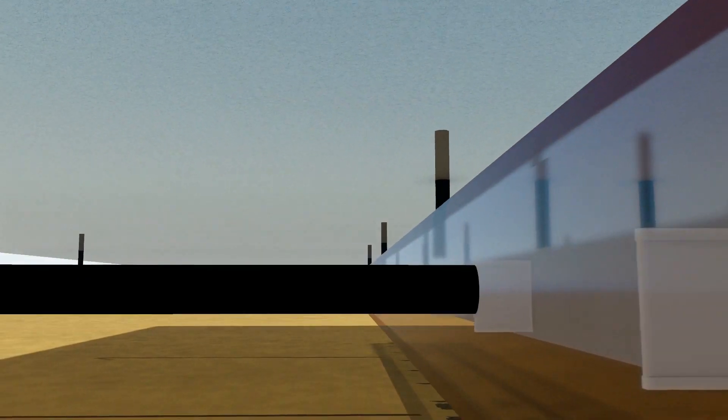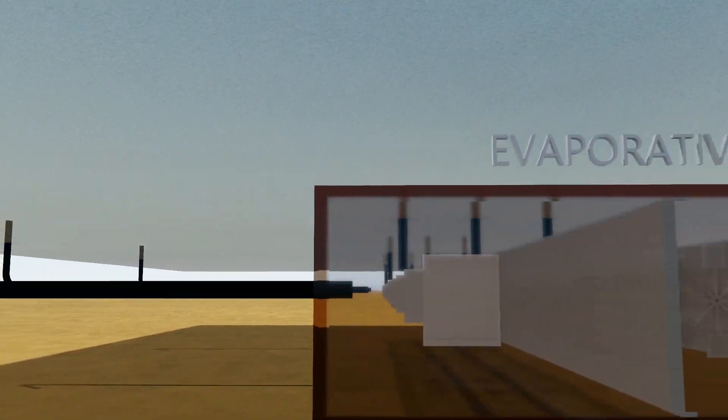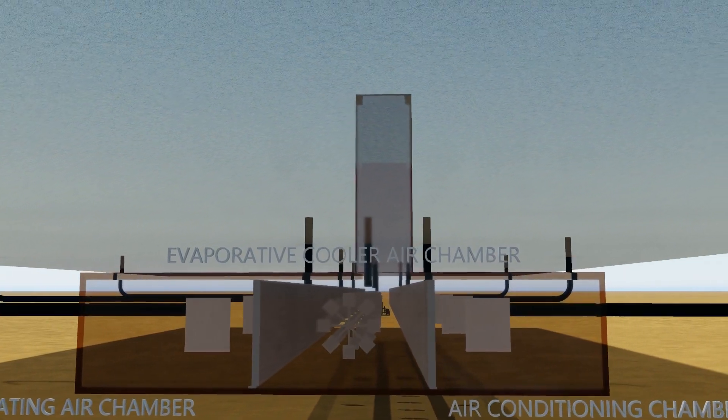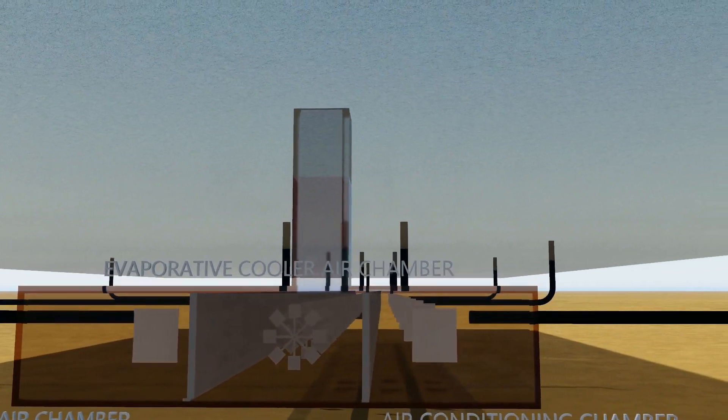In the air conditioning chamber, a series of radiators filled with refrigerant are in an open air environment and are activated only if the air chamber temperature exceeds 72 degrees.